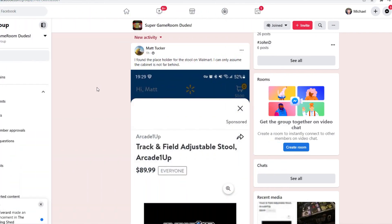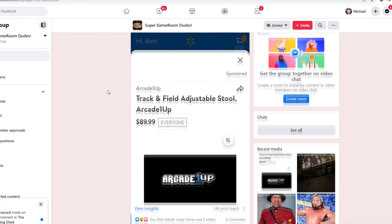When you go into Super Game Room, now under new activity posted over an hour ago, is a post from a guy by the name of Matt Tucker: 'I found the placeholder for the stool on Walmart. I can only assume the cabinet is not far behind.'